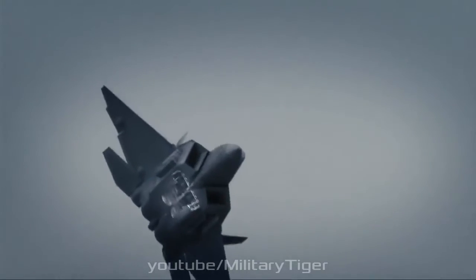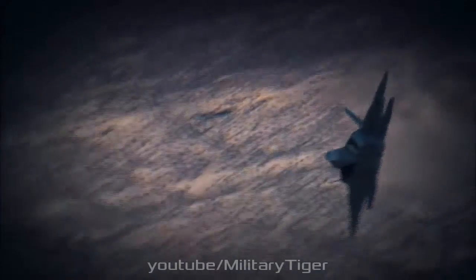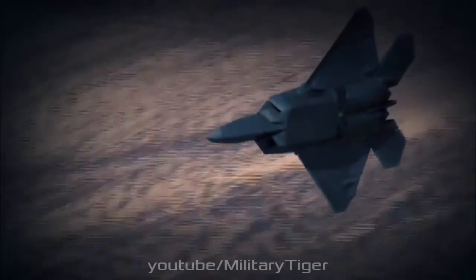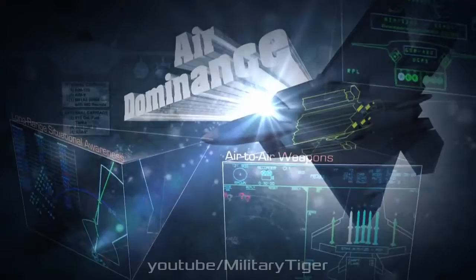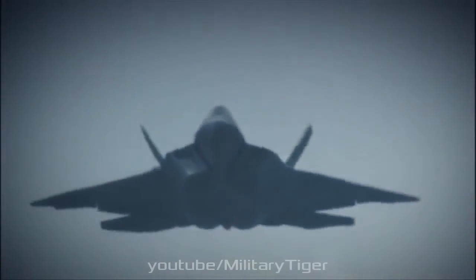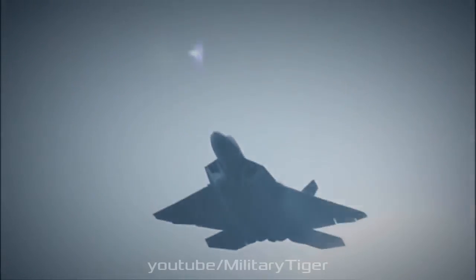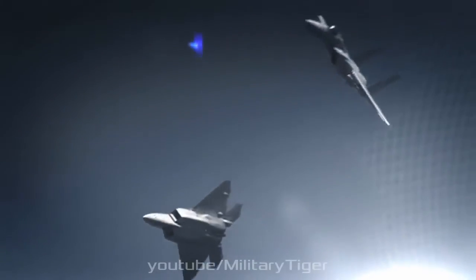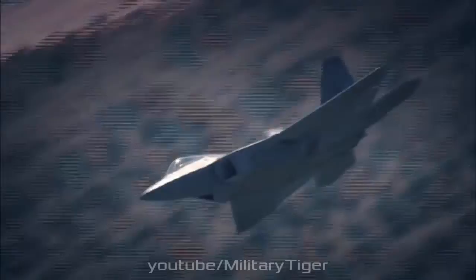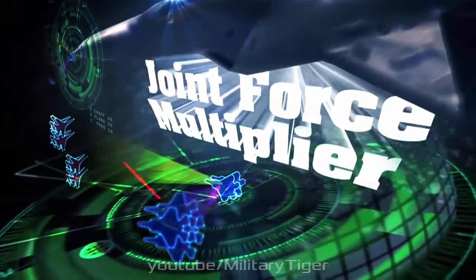The aircraft's dual Pratt and Whitney F119-PW-100 afterburning turbofan engines are closely spaced and incorporate two-dimensional pitch-axis thrust vectoring nozzles with a range of ±20 degrees. Each engine has maximum thrust in the 35,000 lbf class. The F-22's thrust-to-weight ratio in typical combat configuration is nearly at unity in maximum military power and 1.25 in full afterburner.